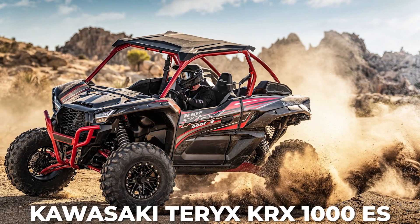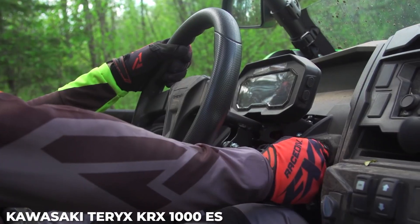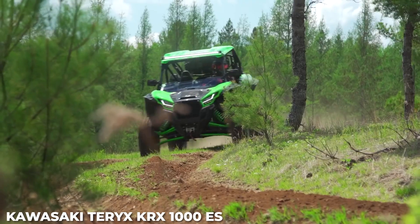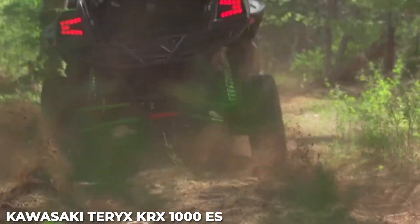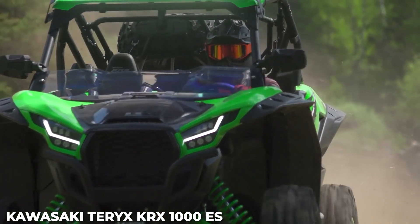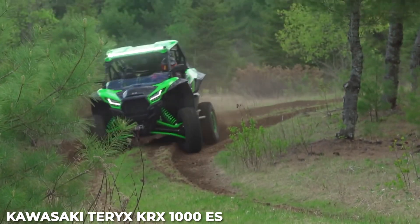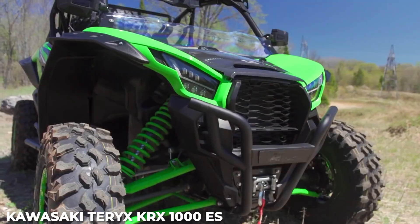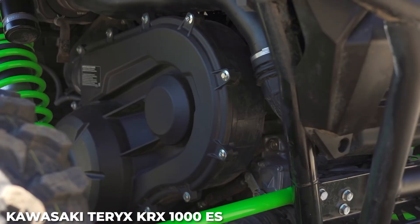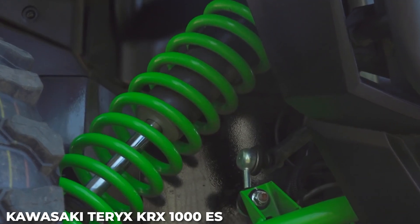Number 3: Kawasaki Teryx KRX 1000ES. Kawasaki didn't mess around — except in the dirt, mud, rocks, and dunes — when it developed the new Teryx KRX 1000ES. It comes with upgrades like shift-on-the-fly electronic four-wheel drive and a locking front differential, a continuously variable transmission with a centrifugal clutch, and the brand's own electronically controlled suspension, which gives riders the ability to select between free-ride modes: soft, medium, and firm. Kawasaki's electronic control suspension (KCES) comes with four Fox 2.5 Podium Live Valve piggyback shocks. It's powered by a 999cc liquid-cooled parallel twin engine.